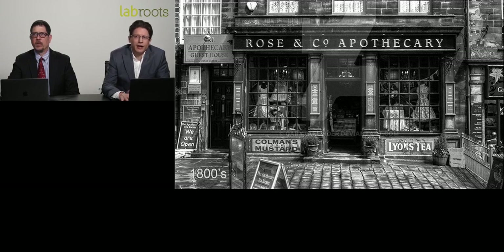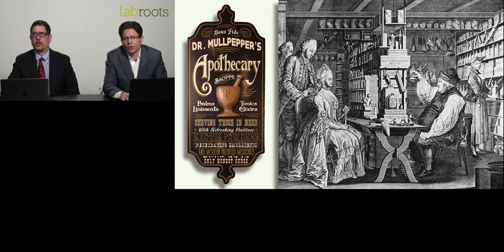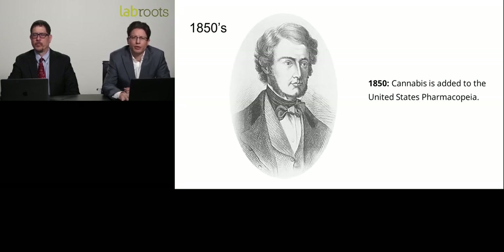Thomas Jefferson stated that hemp would be the cash crop that our country would be built on. Going into the 1800s, as far as medicine goes, the United States was a very do-it-yourself type of culture. You would go down to your local apothecary and have them whip up something — whether it was an oil, tincture, a cream, some sort of ointment, lozenges, or candies — that would help remedy your particular ailment.